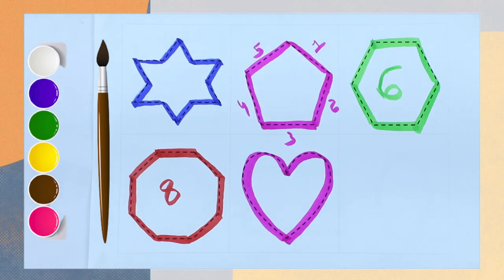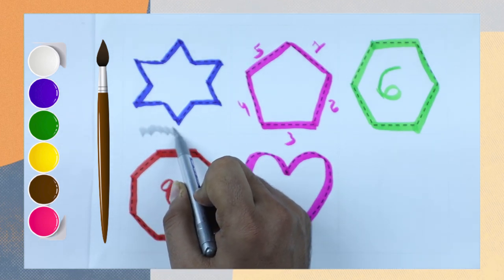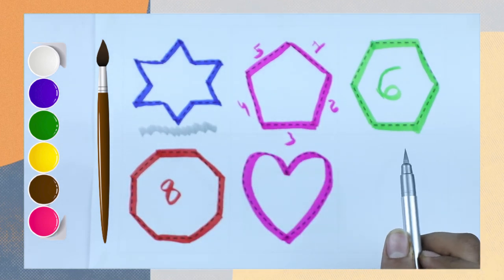Hello friends, today we learn shapes and colors. Which color do you recognize? This is blue color, right? And the shape is star.